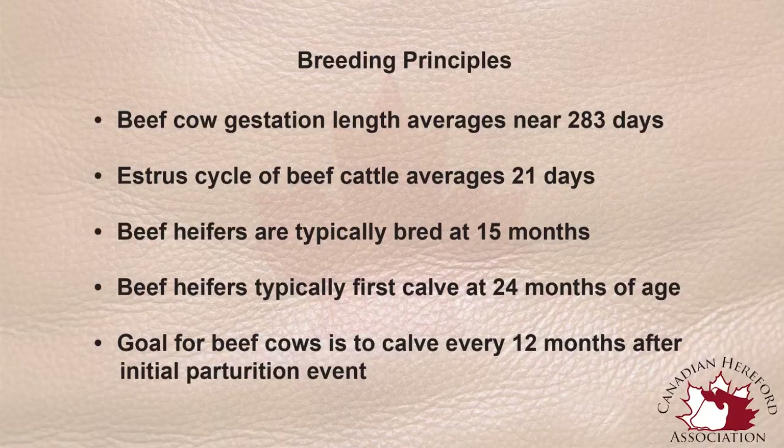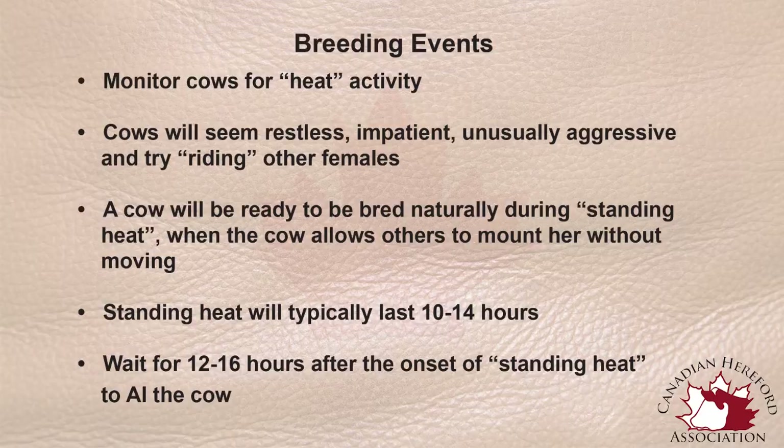That estrus cycle is not seasonal as in some species, so in cattle we can follow that cycle and determine when we need to breed a cow. Or if she has been bred, we can figure out if she has conceived or needs another breeding event. Once a cow has been bred either naturally or by AI, we should monitor that cow in the next 18 to 24 days. Within that time frame she will either come into heat again or she will not, which means she has conceived.